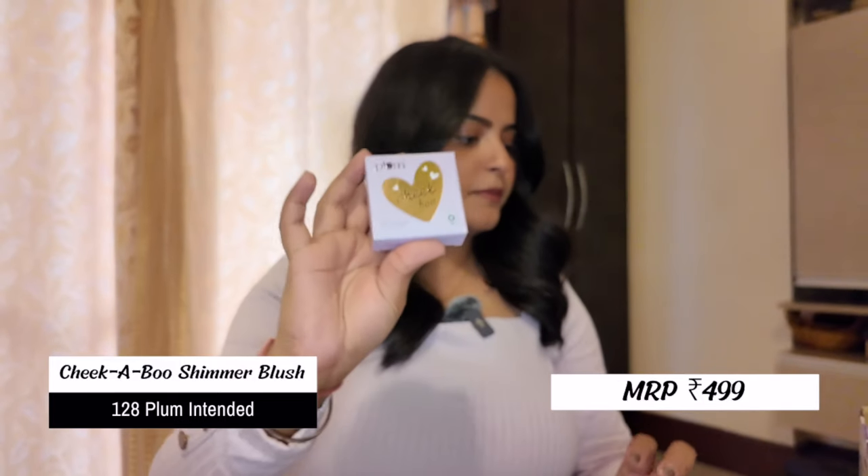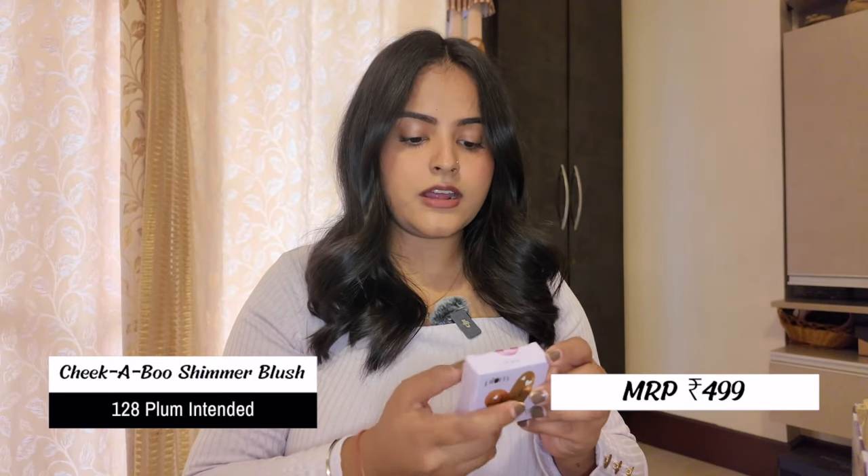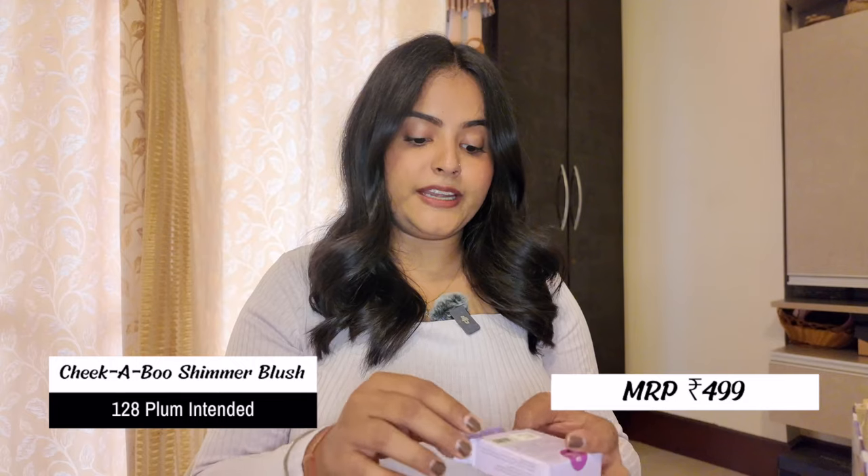I also got another blush — the Cheekaboo Shimmer Blush in shade 128 Plum Intended. I usually go for muted medium shades but I wanted to give this a shot. These deeper purple colors look very pinkish on medium to dusky to deep skin tones, which is why I picked it. It would also look great as an eyeshadow. It has a lot of shimmer, and although I haven't been a fan of shimmer blushes, I wanted to see if I've developed a liking for them.